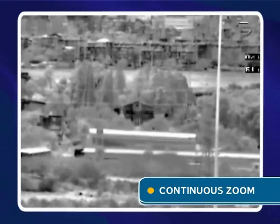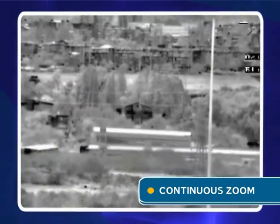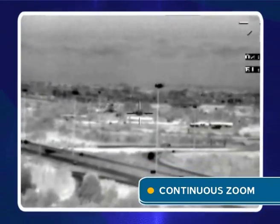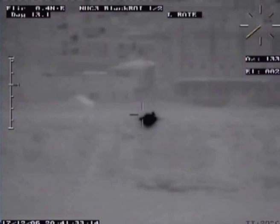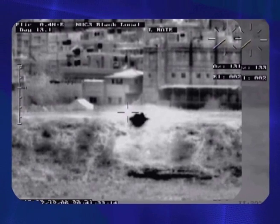CONTROP's proprietary zoom lens is a breakthrough in the world of thermal imaging cameras due to its unique characteristic of continuous rather than incremental zoom, as well as the local automatic gain control feature, AGC, for picture enhancement.